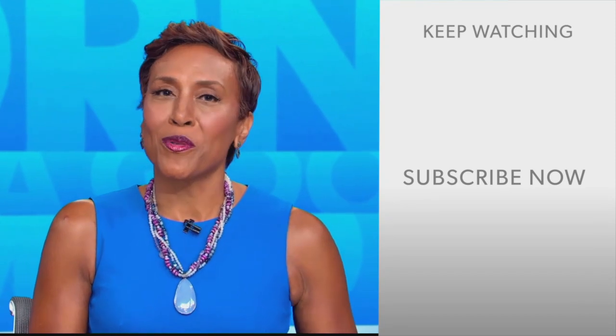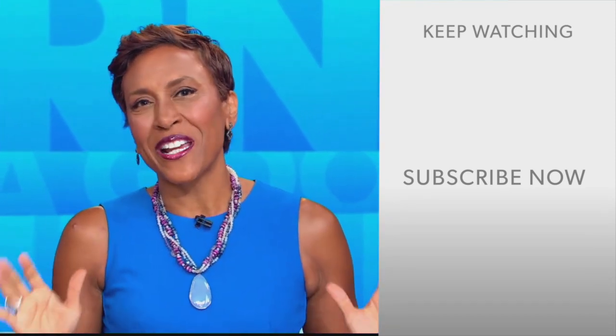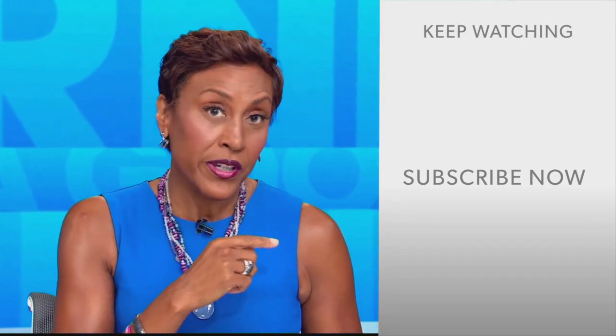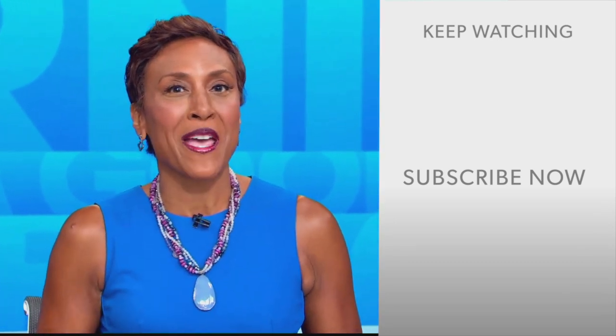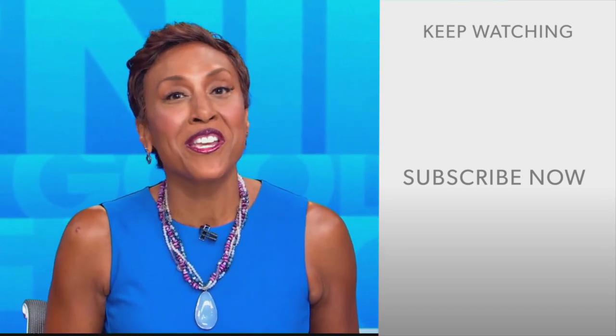Hey there, GMA fans. Robin Roberts here. Thanks for checking out our YouTube channel — lots of great stuff here. Click the subscribe button to get more awesome videos and content from GMA every day, any time. We thank you for watching, and we'll see you in the morning on GMA.